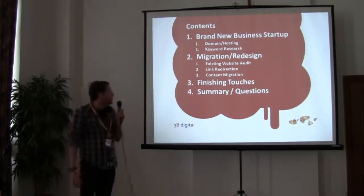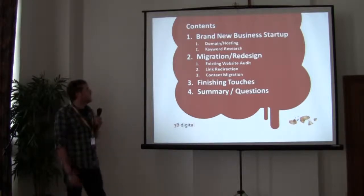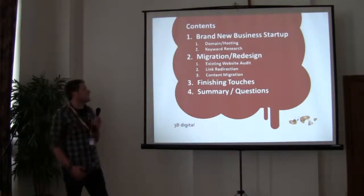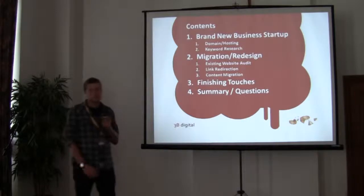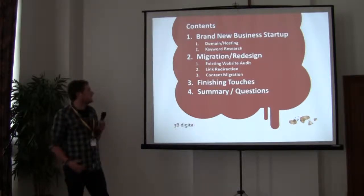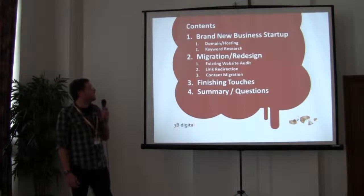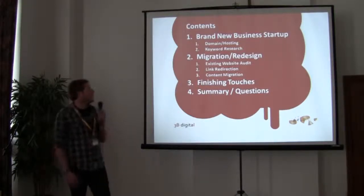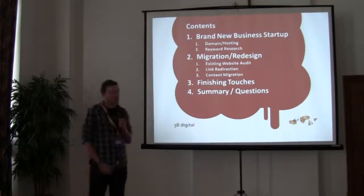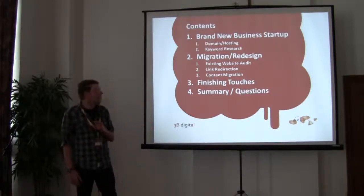I'm going to run through a couple of options you might be faced with as a developer — a completely brand new business, which gives you a great blank canvas to work from. There you'll have to go through setting up the domain, choosing the right domain name, doing the basic research, helping them work out exactly where they fit in the marketplace. I'm also going to look at how you'd use this research for any website redesign for an existing client, auditing a website and redirecting links to ensure things are working, and a couple of notes from our own experience about migrating content.